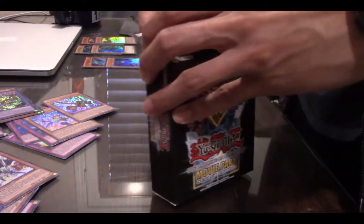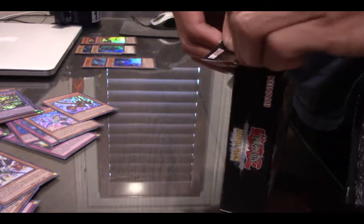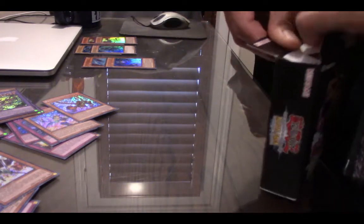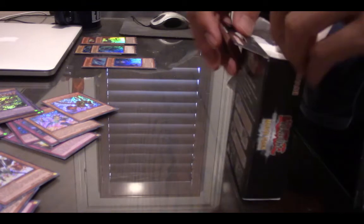The next box is another movie pack box. If they can make this in Ghost Rare or Ultimate Secret Rare, I'm buying it, no questions. I really love the artwork on these secrets — you can never go wrong with a Secret Rare.